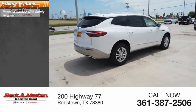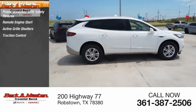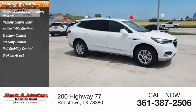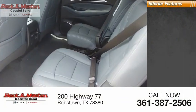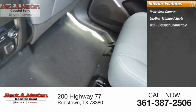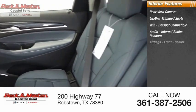Here are some of this vehicle's great options: power windows with safety reverse, remote engine start, active grille shutters, traction control, stability control, roll stability control, braking assist, ambient lighting, power brakes. Inside you'll find a rear-view camera, leather trim seats, Wi-Fi hotspot compatible audio, internet radio, Pandora, and airbags.